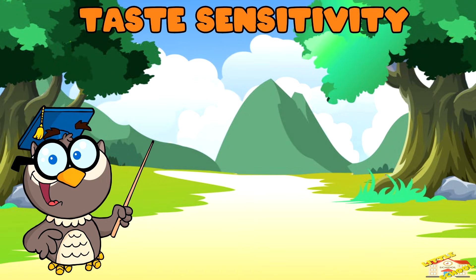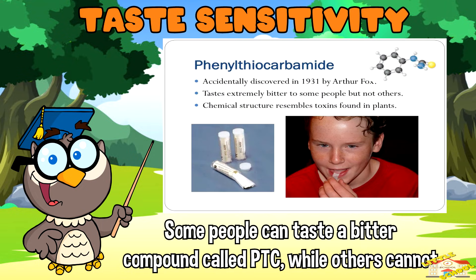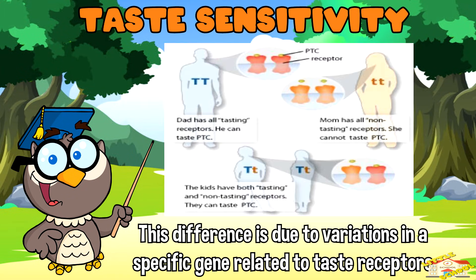Some people can taste a bitter compound called PTC, also known as phenylthiocarbamide, while others cannot. This difference is due to variations in a specific gene related to taste receptors.